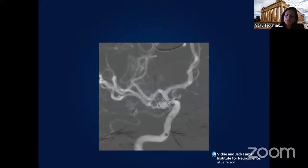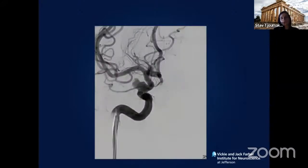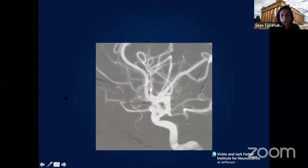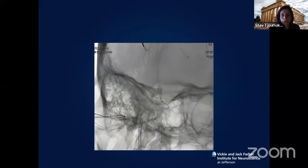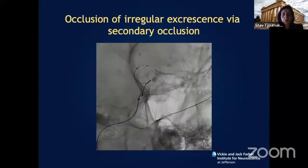We have also pushed the envelope to sidewall aneurysms — this is off-label usage, but it achieves a nice result. On a fetal PCOM vessel we cannot treat minimally invasively, especially in advanced-age patients. This ruptured ophthalmic artery aneurysm was treated with a single device, and the same patient also had a basilar apex aneurysm treated simultaneously with another device — demonstrating nice stasis and preservation of the ophthalmic artery, protecting the patient from subarachnoid hemorrhage.